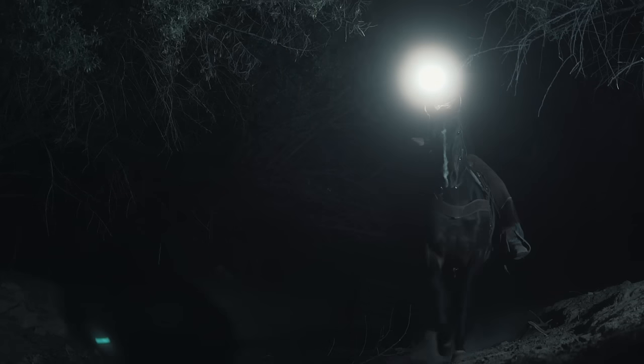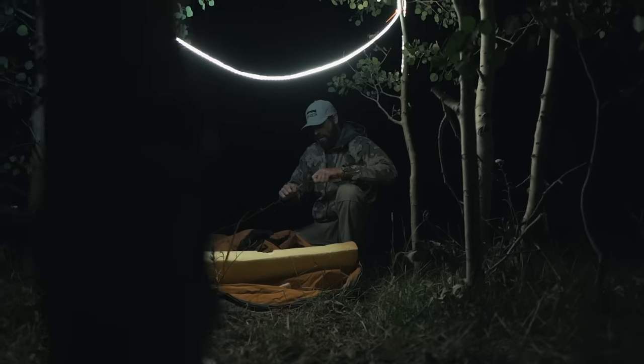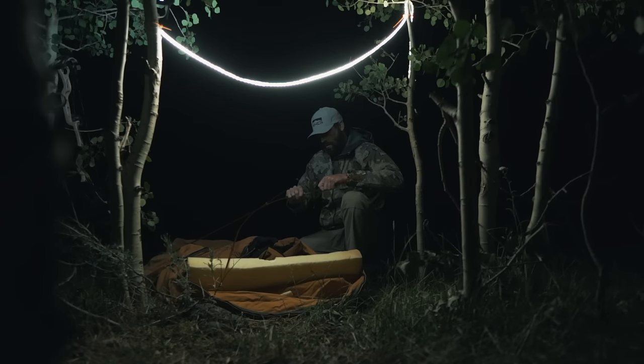Maybe you don't do your best work in the dark. So, we equipped it with an extremely bright floodlight and light rope. Your dark days are coming to an end.